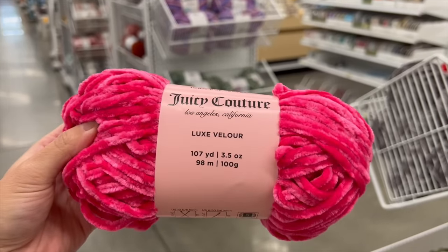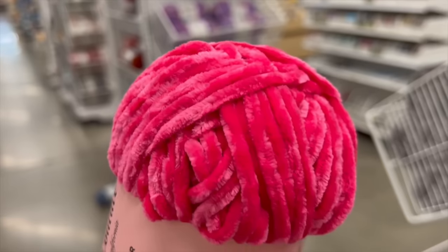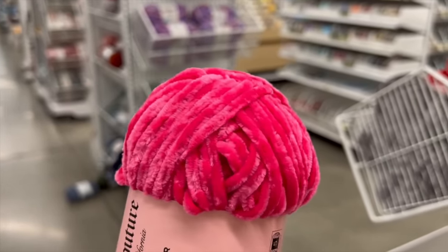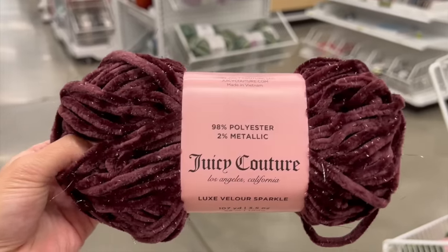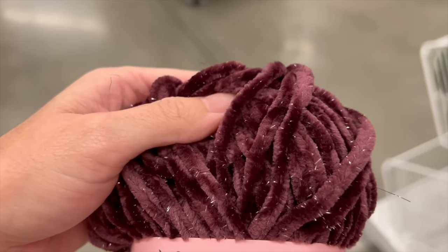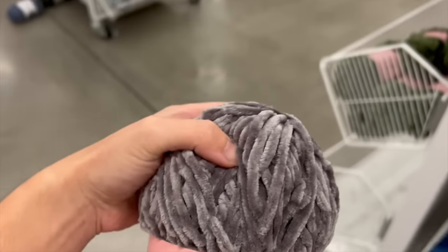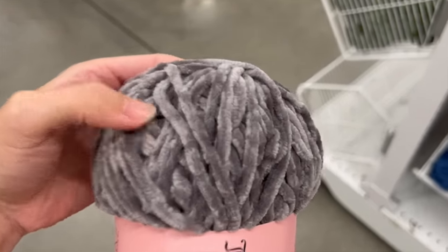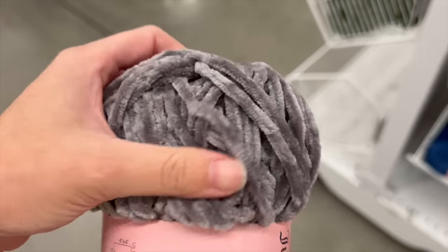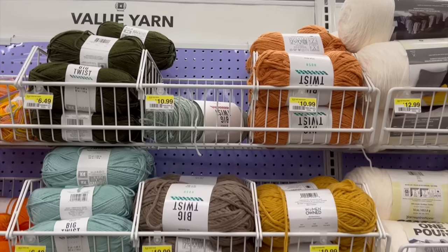What I love most about bulky velour yarns like this — also known as a chenille fiber — is that you can use them for whole projects like blankets, purses, and cardigans, but you can also use them as an accent trim, like a border on the edge of a blanket or a mini skirt. With fall months fast approaching, this is going to be such a fun way to mix in different fibers throughout the same project. Being a number five bulky, you'll get projects done quickly.